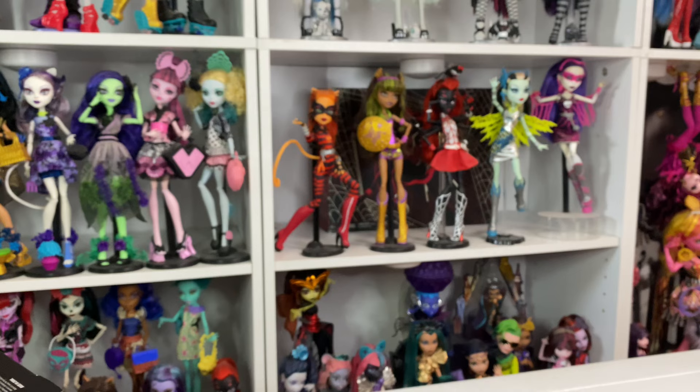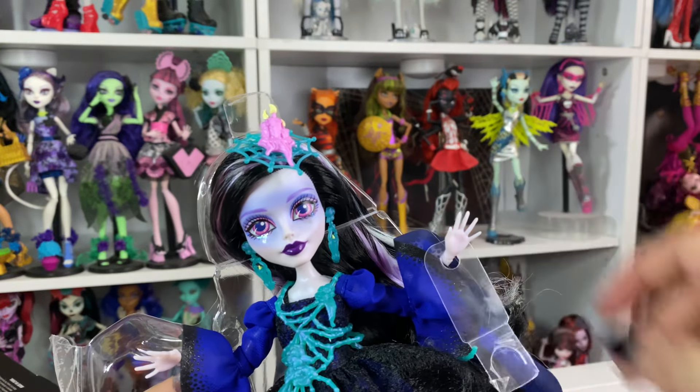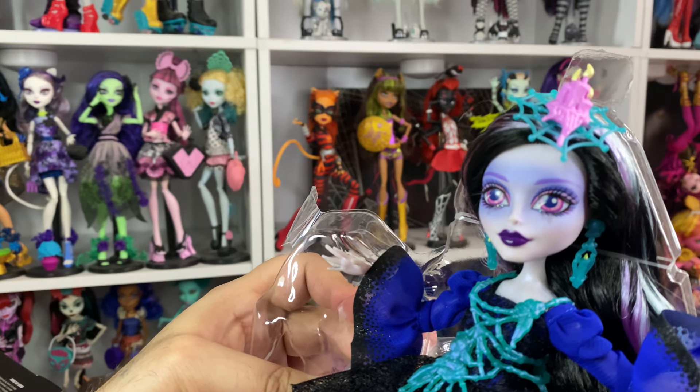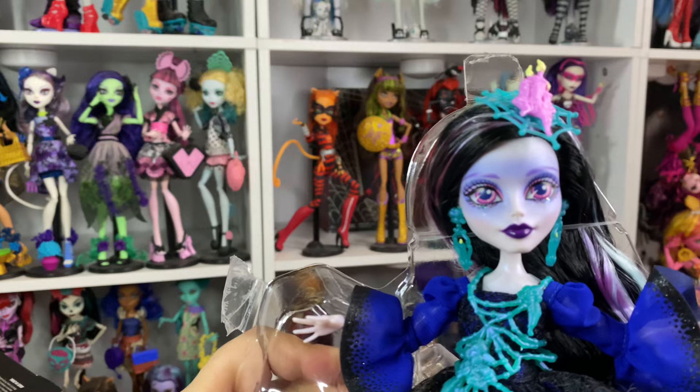So here she is. I just love that we get a new pet. This is probably my favorite G1 pet — she's so amazing. The only spider that I've ever liked. I know we've gotten a spider before with Operetta, but hers was a boy, so I don't really care.